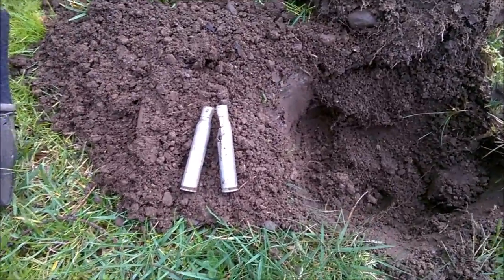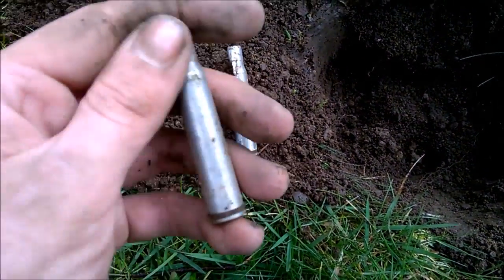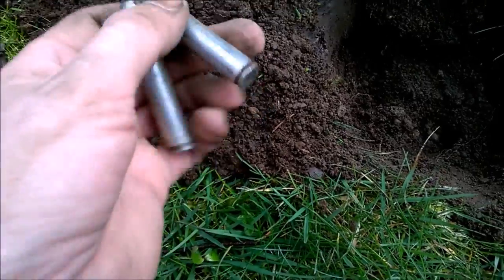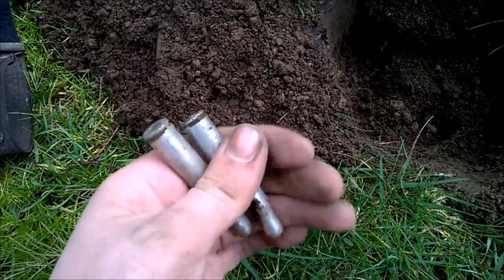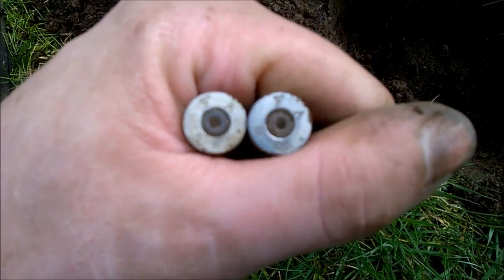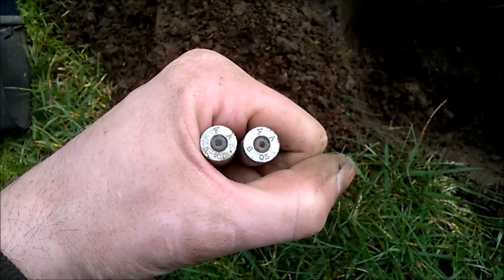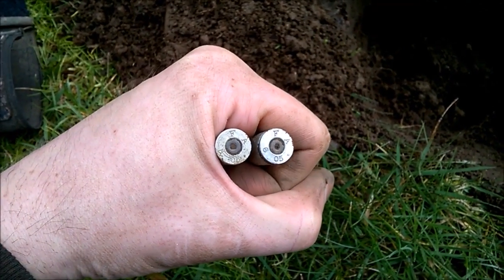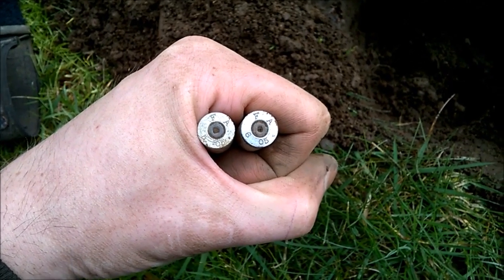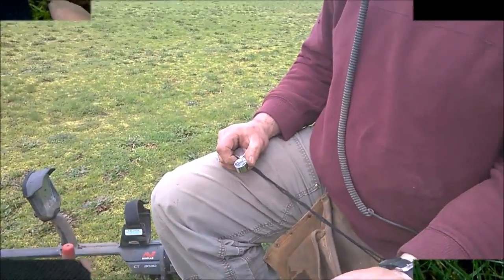Both of these came out of the same hole — these are 30-03 paper bullet blanks. I know they're blanks because they tinned the blank bullets. The headstamps read May of '05 and June of '05, Frankford Arsenal. Awesome — love it. Let's keep going.